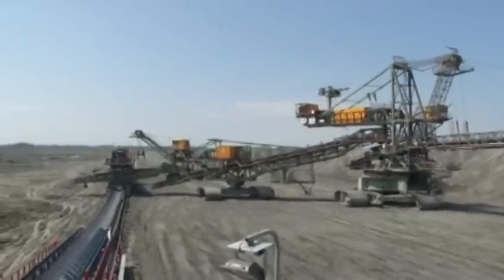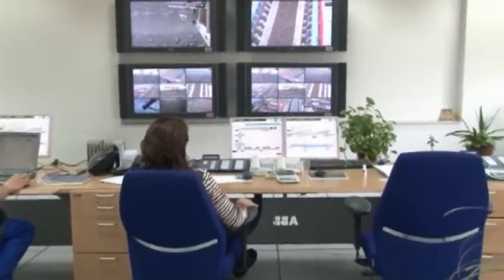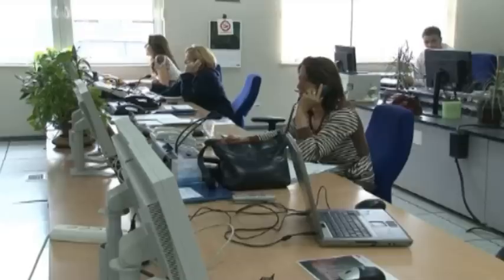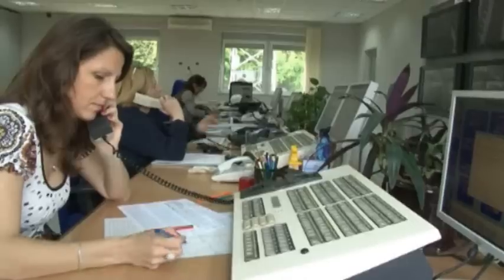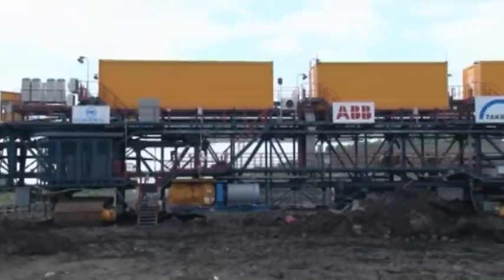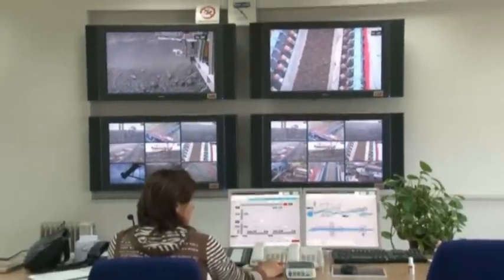Added to this is the most modern central control centre that ABB has realised in opencast mining outside Germany. Belt conveyor systems and shuttle heads are controlled via three 800XA operator stations. The operational condition of the diggers and spreaders is also presented in the control centre in this manner.